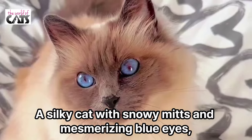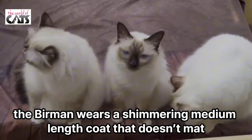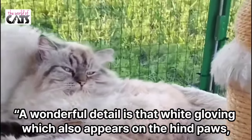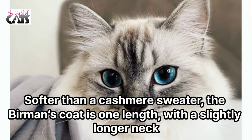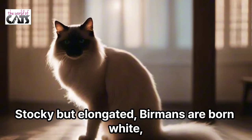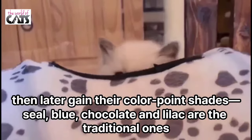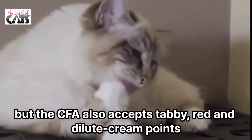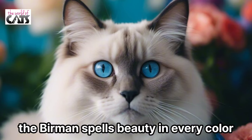Number 10: Birman. A silky cat with snowy mitts and mesmerizing blue eyes, the Birman wears a shimmering medium-length coat that doesn't mat. A wonderful detail is that white gloving, which also appears on the hind paws, extending in a lace shape up the back of the hock, says Miller. Softer than a cashmere sweater, the Birman's coat is one length, with a slightly longer neck ruff and a lush, fluffy tail. Stocky but elongated, Birmans are born white, then later gain their colorpoint shade. Seal, blue, chocolate, and lilac are the traditional ones, but the CFA also accepts tabby, red, and dilute cream points. With its sweet expression and irresistible coat, the Birman spells beauty in every color.